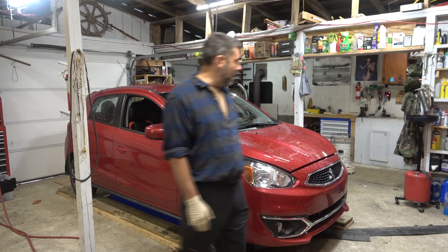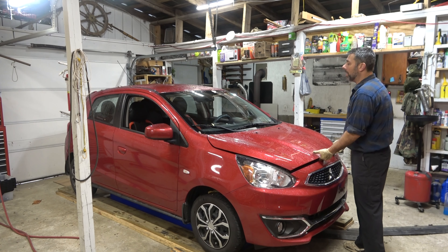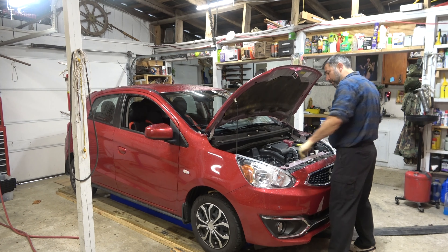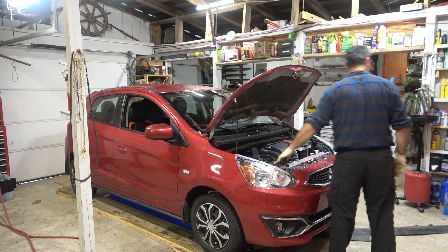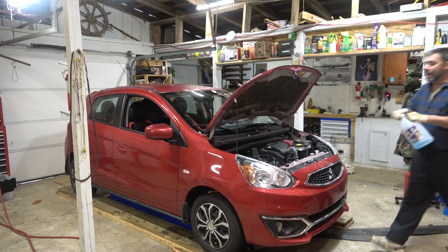Let's get this thing going. I'm going to go ahead and pop the hood here. I've already got the gas cap open. Looking at my washer fluid — it's a little bit low. So I'll go ahead and top that off right here.